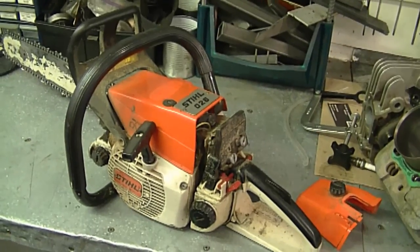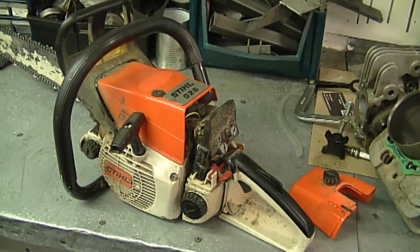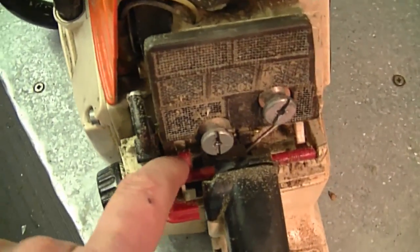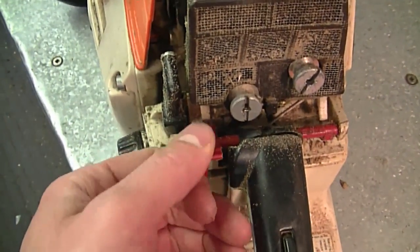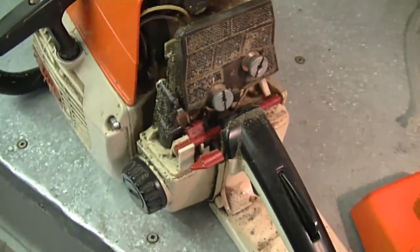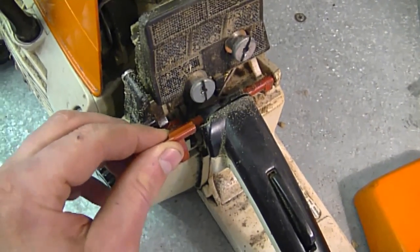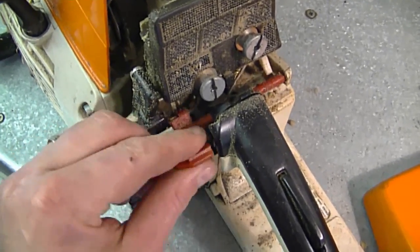The first question is about a Stihl 028 chainsaw — it's an older saw and the owner is wondering why the saw won't shut off when he turns the switch off. I don't have an 028 right now but I have an older 026, and the switch system will be very similar. What often happens is the little terminals attached to the plastic parts sometimes don't touch together properly, so the saw will not shut off. Sometimes you have to wiggle it and then the saw will stop.